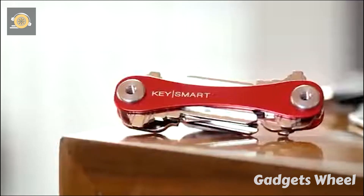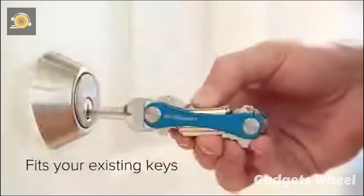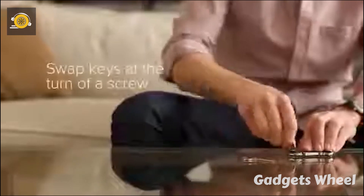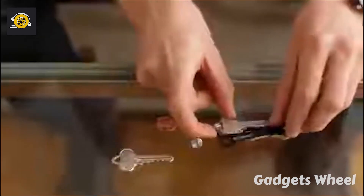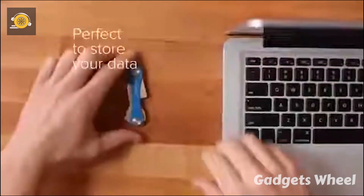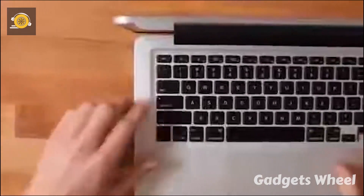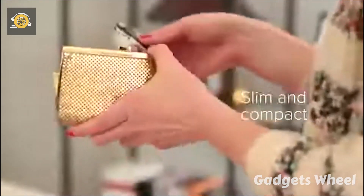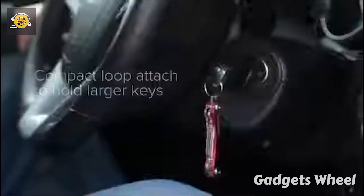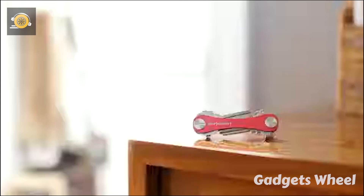KeySmart has eliminated all the worries and clutter of keys in your pocket. It fits your existing keys in a unique design and you can swap your keys at the turn of a screw. KeySmart is ultra-durable and lightweight as the material used in its manufacturing is aircraft aluminum. The Smart Key comes with a flash drive perfect to store your data. Slim and compact design makes it elegant, with a compact loop to hold larger keys. KeySmart is easy to carry in your pocket without creating the weird noise of keys.